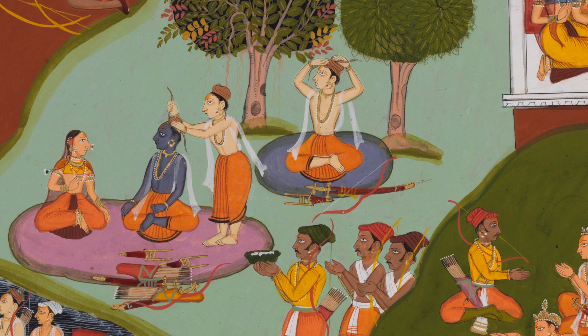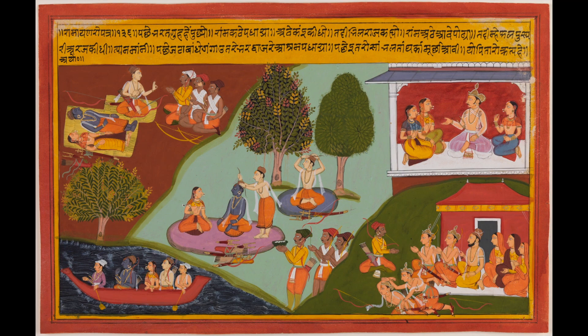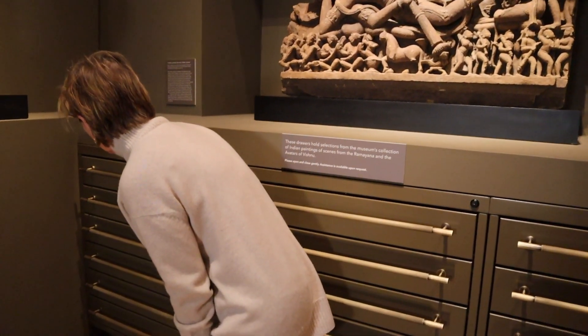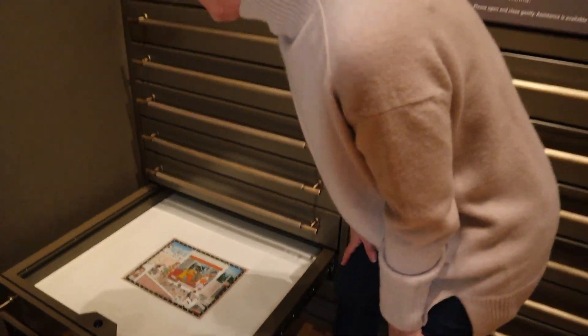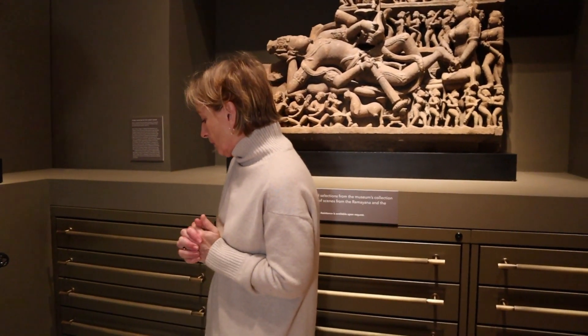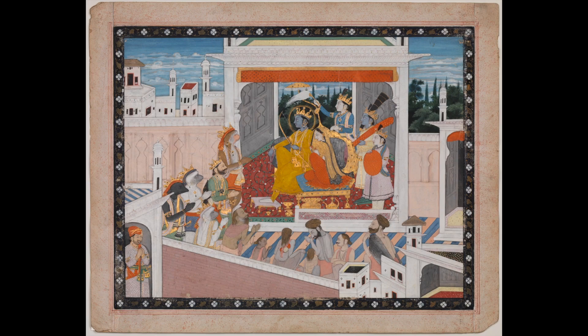This next painting pictures him preparing for departure to the forest. He sits with his wife Sita while his brother Lakshmana mats his hair, and then they take a boat as they begin their exile into the forest. And here you see them in the forest.